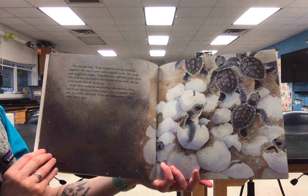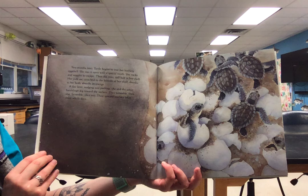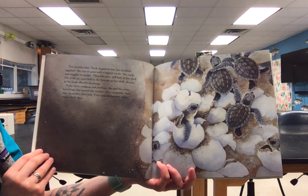Two months later, turtle begins to tear her leathery eggshell. She rips it open with a special tooth. She rocks and wiggles to escape, then she rests, still half in her shell. Her yolk sac, attached to the bottom of her shell, shrinks as her body absorbs its energy. A day later, nudging and pushing, she and the other hatchlings dig towards the surface. They scramble, then rest, scramble, then rest. Their upward journey takes three whole days.